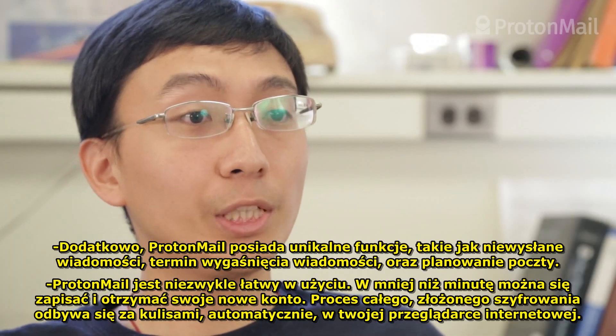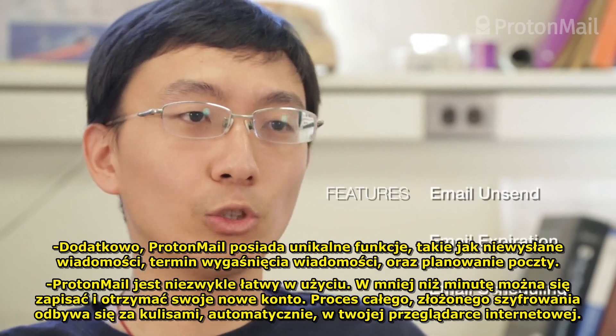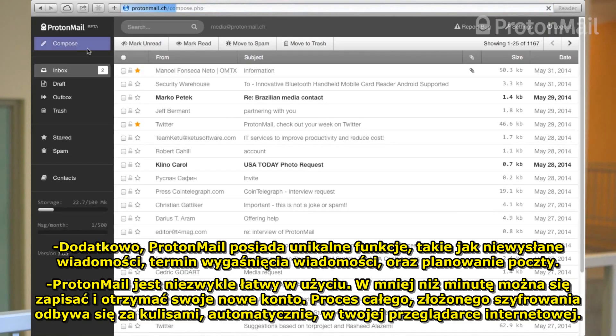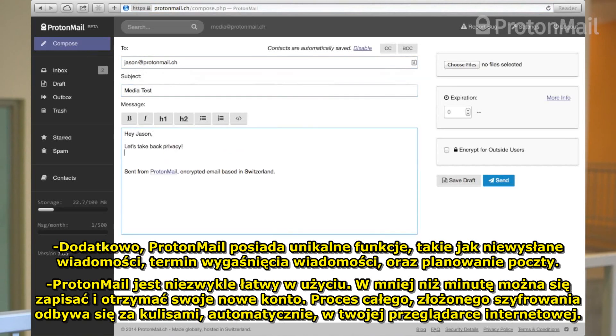In addition, ProtonMail has unique features such as email unsend, email expiration, and email scheduling. ProtonMail is extremely easy to use. It takes less than a minute to sign up and get your new account. All of the complex encryption happens behind the scenes, automatically in your web browser.